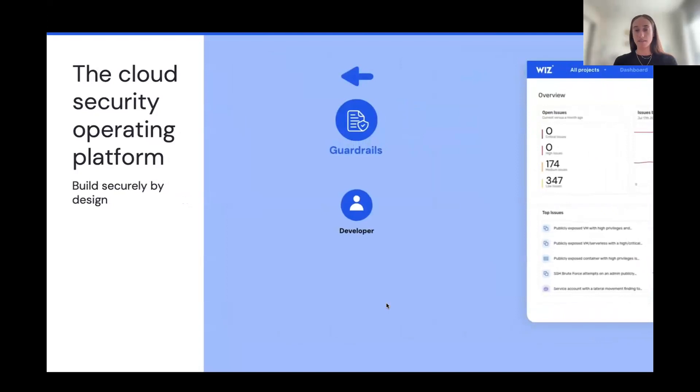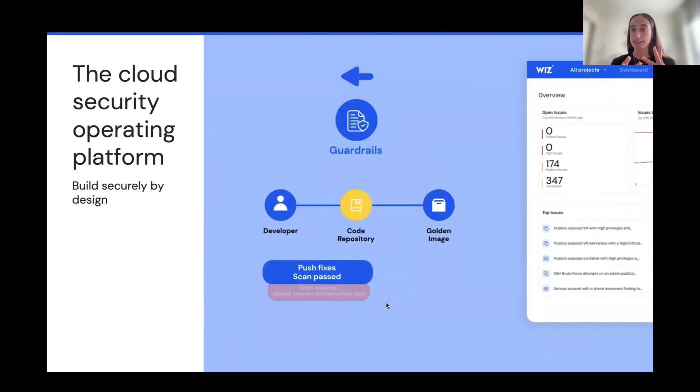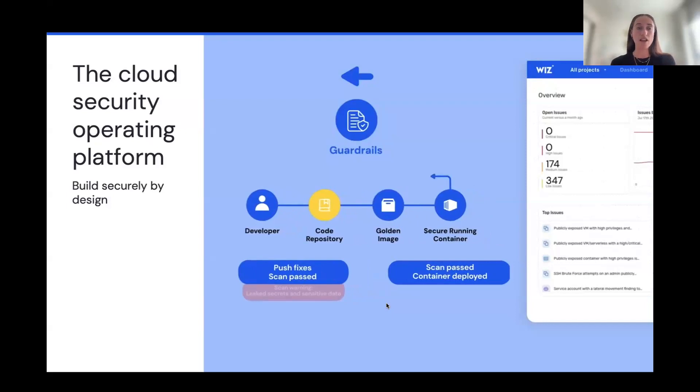The next part after security posture in the cloud is shifting left — detecting risks early before they even reach the cloud environment. Wiz provides capabilities including IaC scanning and code scanning that detect exposed secrets or sensitive data in code, so developers can quickly fix them. This allows you to create golden images and ensure you're protected from the code level before any risks reach the cloud, all using the same policy across the cloud and in your code pipeline.